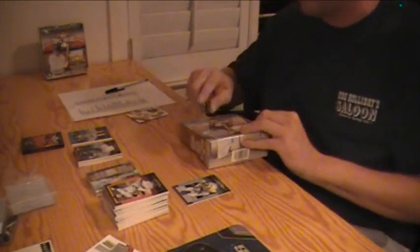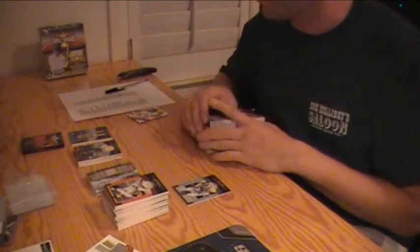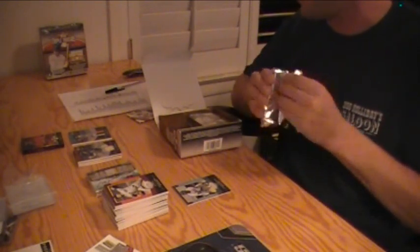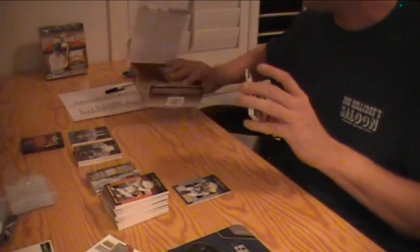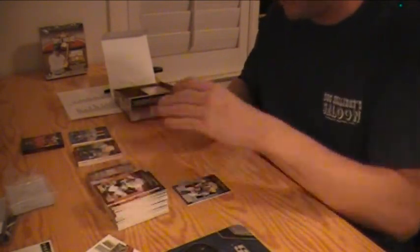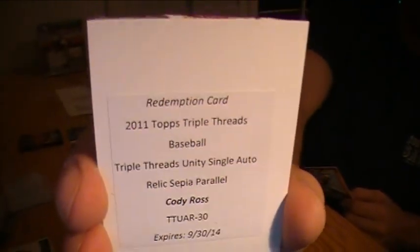Congratulations. Box 4, two boxes left. This one's got a redemption — good luck. Doc Holliday to 99 for the Phillies. Jim Palmer Orioles, Rickey Henderson Athletics, Roy Campanella Dodgers, Stan Musial Cardinals. There's the redemption — it is a Triple Threads Baseball Unity Single Relic Sepia Parallel of Cody Ross.